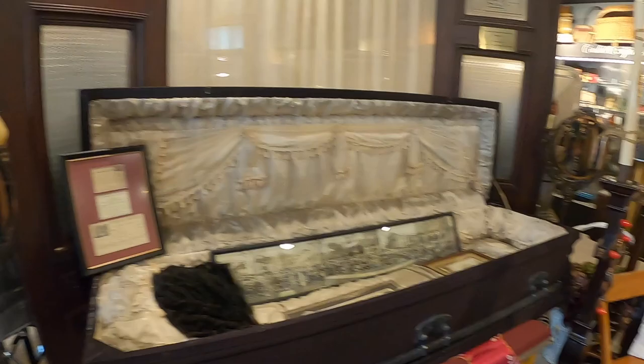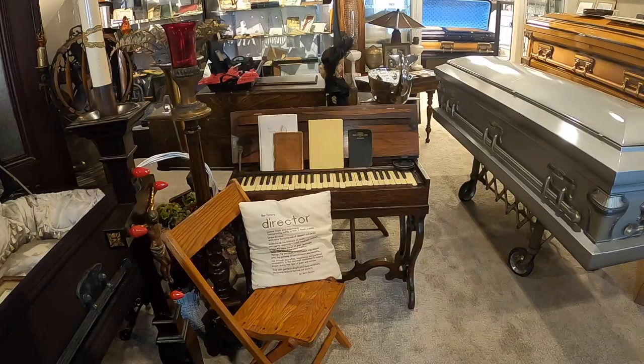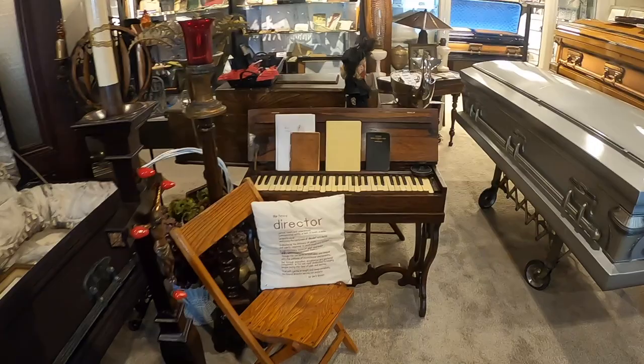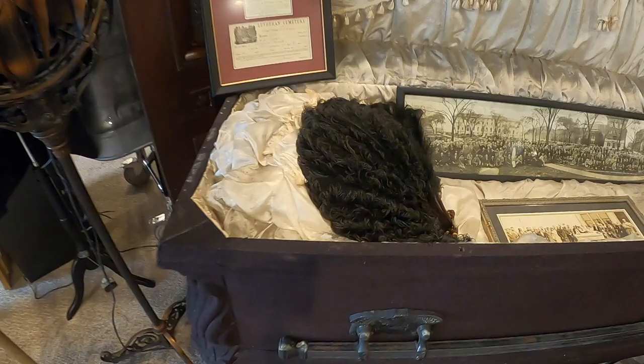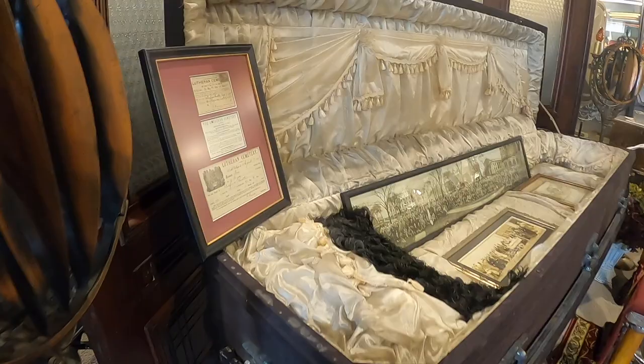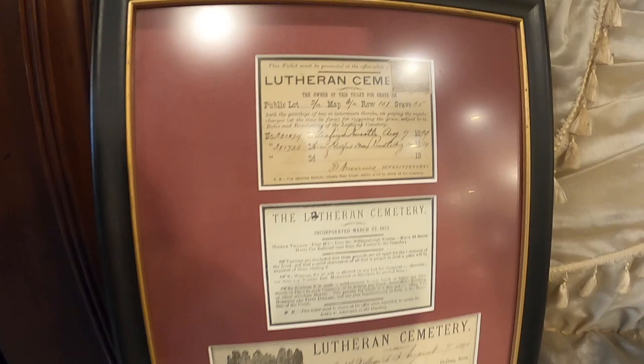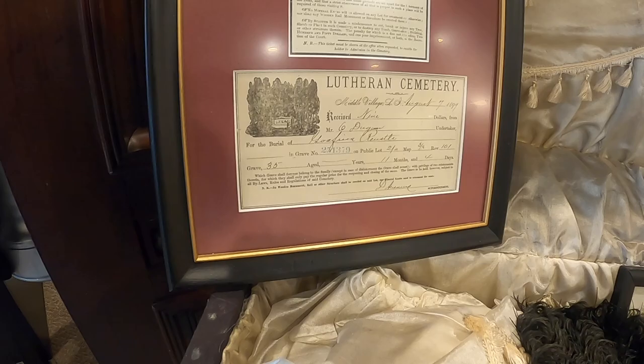A lot of times the funeral home would have their own portable organ, especially if a family did not have the means to have one in the home — someone could come in and play it. The casket dates to 1910. Inside it's in remarkable condition, really, to be that old. As for price, I'd say this would probably be middle of the road.